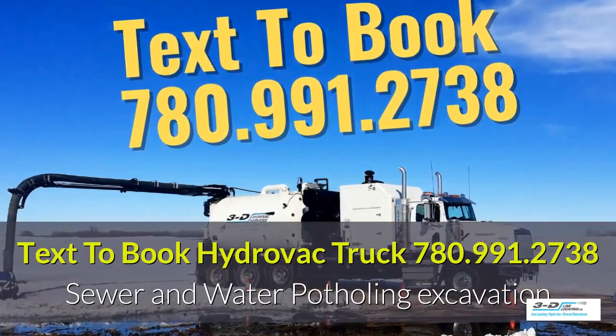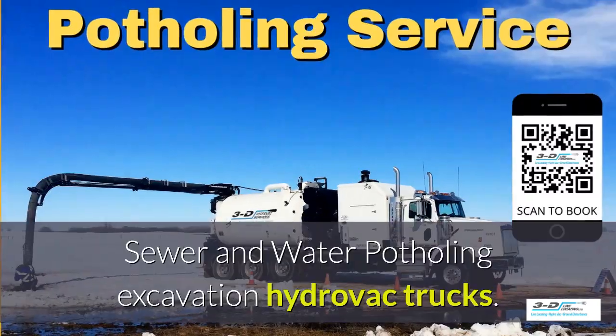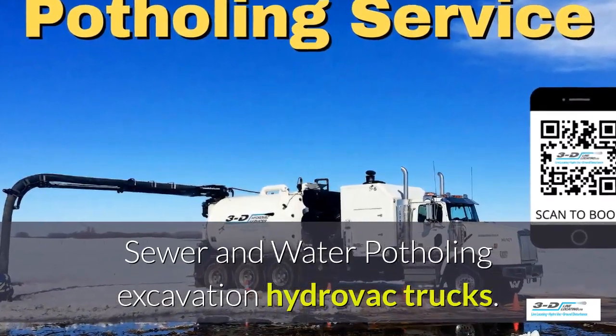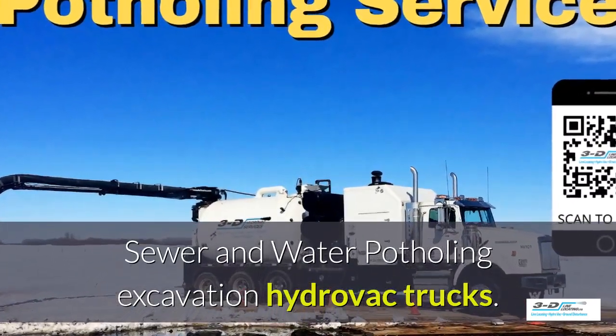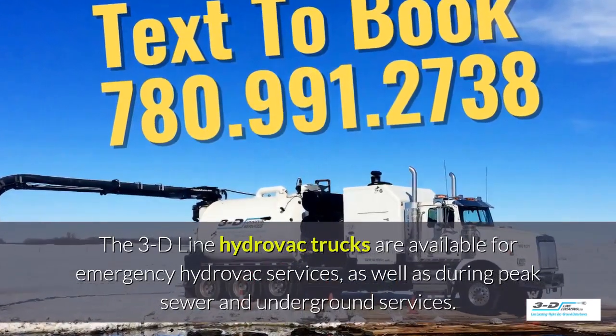Text 780-991-2738 to book your Hydrovac truck. Sewer and water potholing excavation with Hydrovac trucks. The 3D Line Hydrovac trucks are available for emergency Hydrovac services.